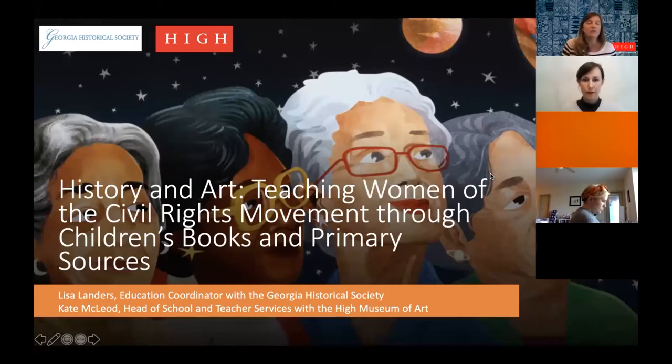Before we get started, I did want to acknowledge that we're focusing on Black and African American women during the civil rights movement, and as a white woman I acknowledge my privilege and my perspective as we dive into this work. Lisa and I are here to discuss strategies for talking about children's book illustrations and primary sources, and to elevate parts of history that may have been hidden over the years.